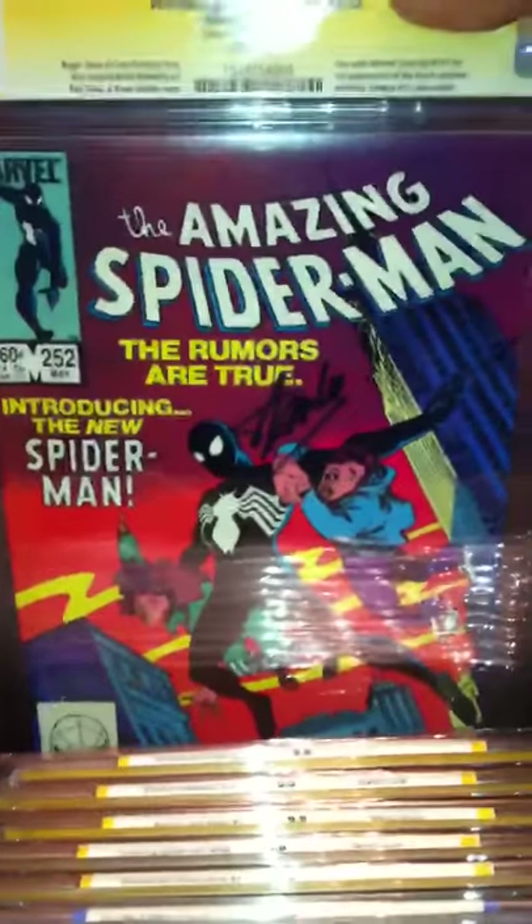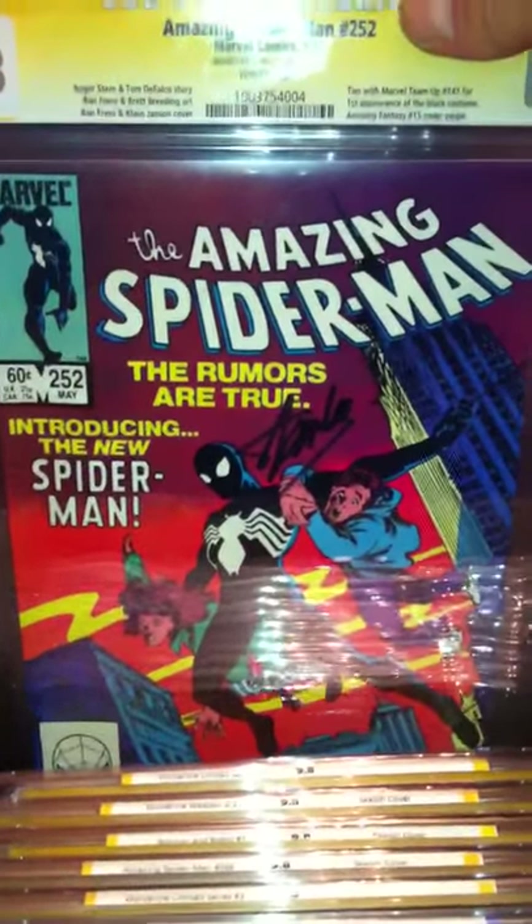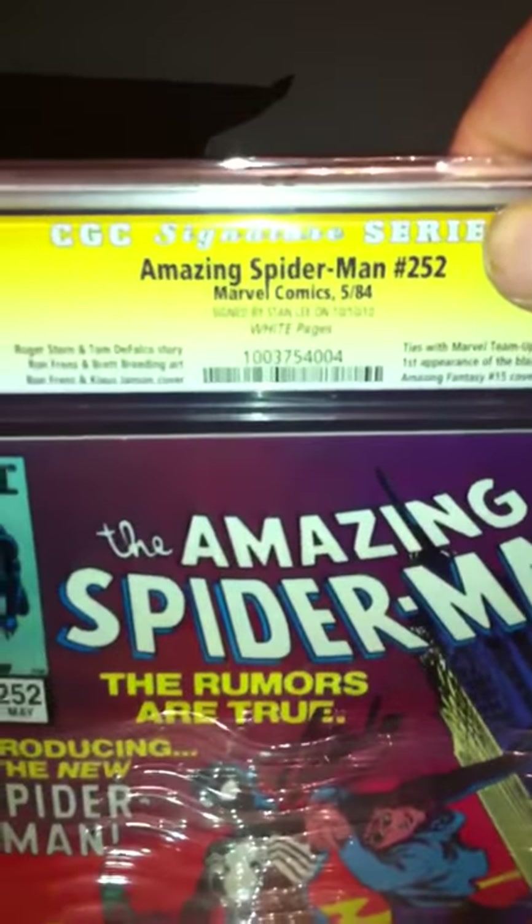Amazing Spider-Man 252 - first appearance of the black costume. Really nice book, signed by Stan Lee, white pages, 9.8. GI Joe 21, signed by Larry Hama, 9.6, white pages. Really nice book.